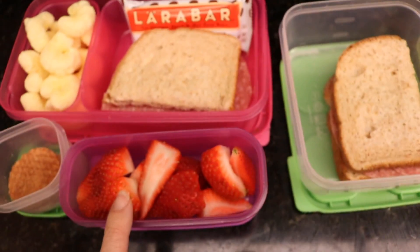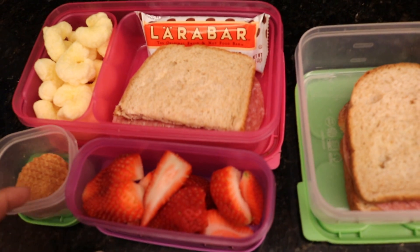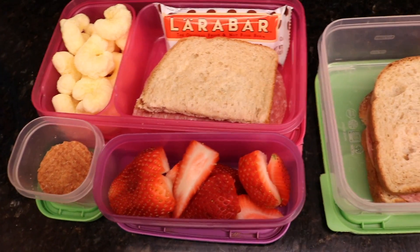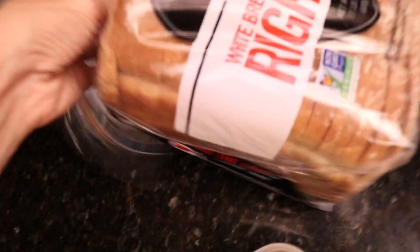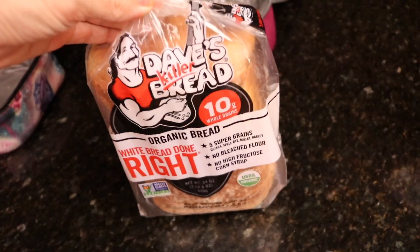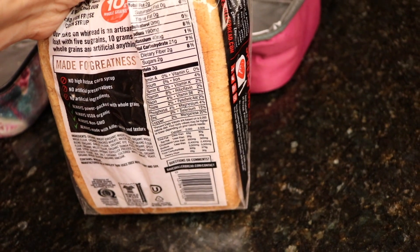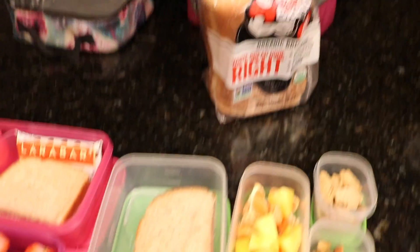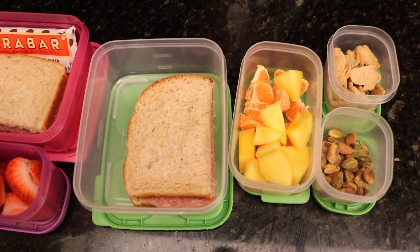Some strawberries because I just didn't feel like chopping up the watermelon. And this week at Sprouts they were four for five dollars - what a deal. Some of them looked kind of sad, but we can just give those to the chickens. And then I have a salami sandwich and a Larabar. The bread I'm using is Dave's Killer Bread. I like it because it's a little bit healthier than normal bread - it's got some fiber, some protein, three grams of protein, two grams of fiber, and it only has two grams of sugar, which is great.